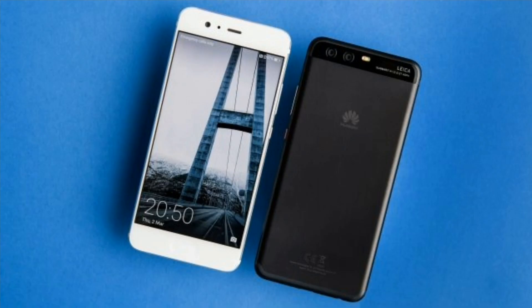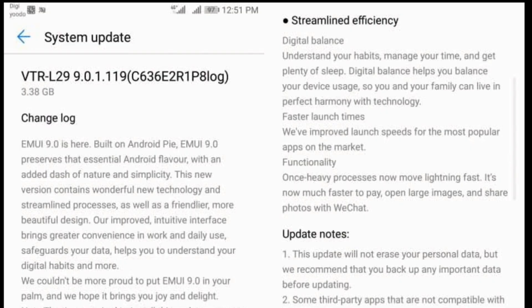However, there is no GPU Turbo. The update also brings new alarm and ringtone sounds which are inspired by nature. The update also includes the December security patch and the size is about 3.38 GB.